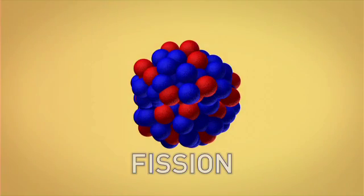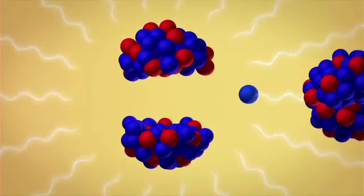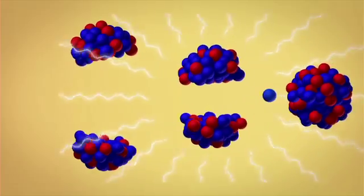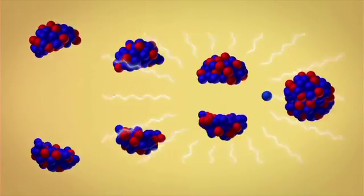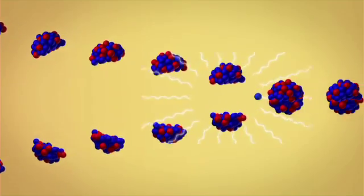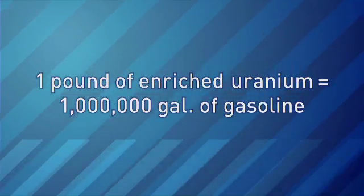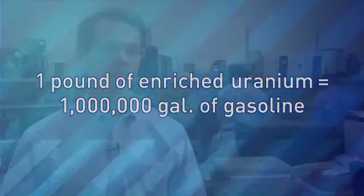In a nuclear reactor, energy comes from a process called fission. Scientists create a controlled chain reaction, where neutrons fly around and hit uranium nuclei, causing them to split. And that releases a lot of energy.